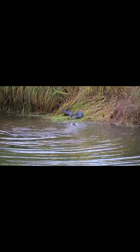Otters have the densest fur of any mammal, with up to 1 million hairs per square inch. This helps them stay warm in cold water and also helps to trap air bubbles against their skin, providing buoyancy when they swim.